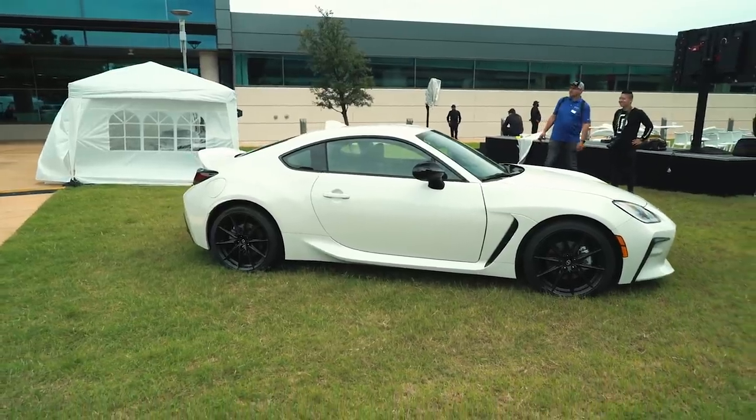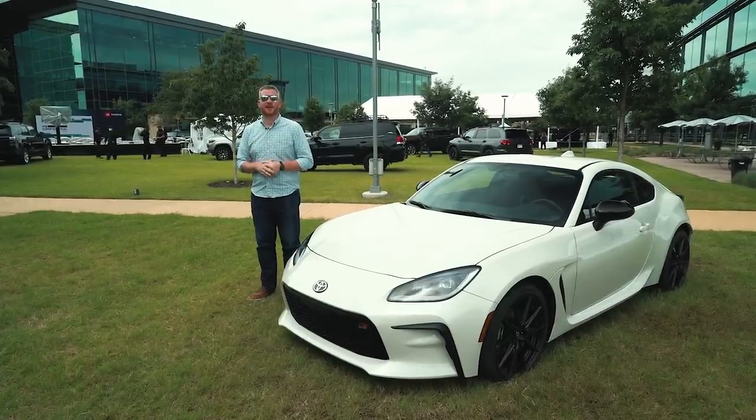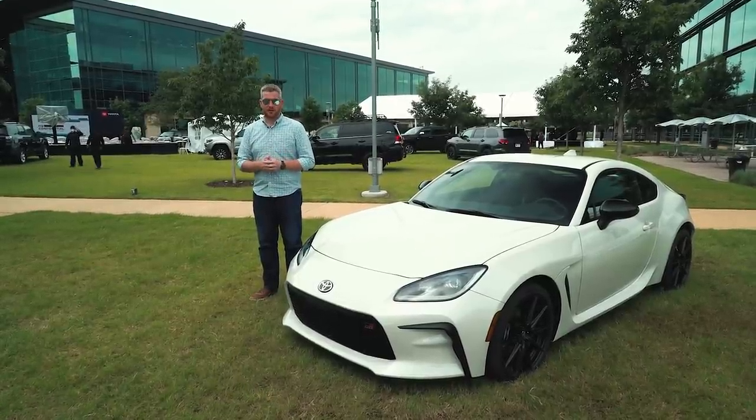With this new second generation, Toyota is doing something more, handing the car over to its experts at Gazoo Racing and crafting a more powerful, more invigorating rear-drive sport coupe.